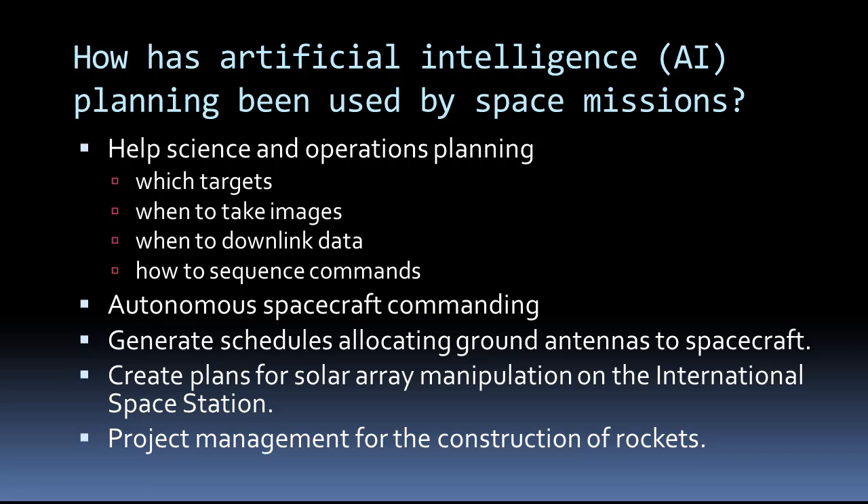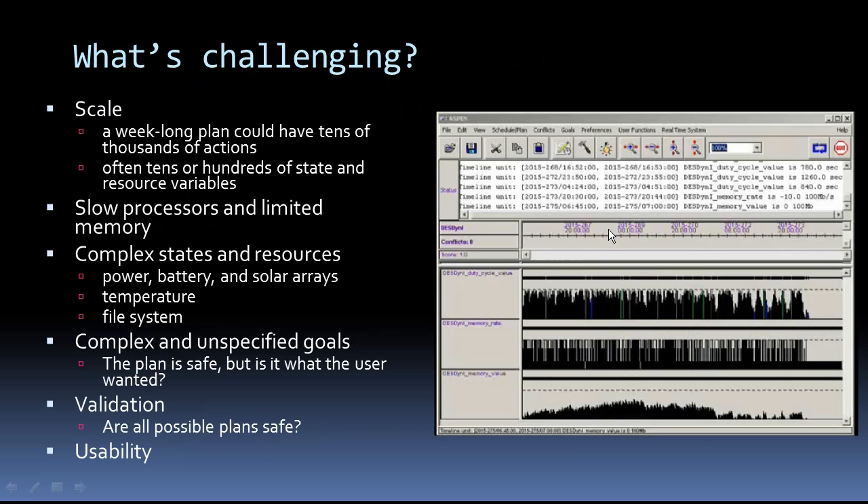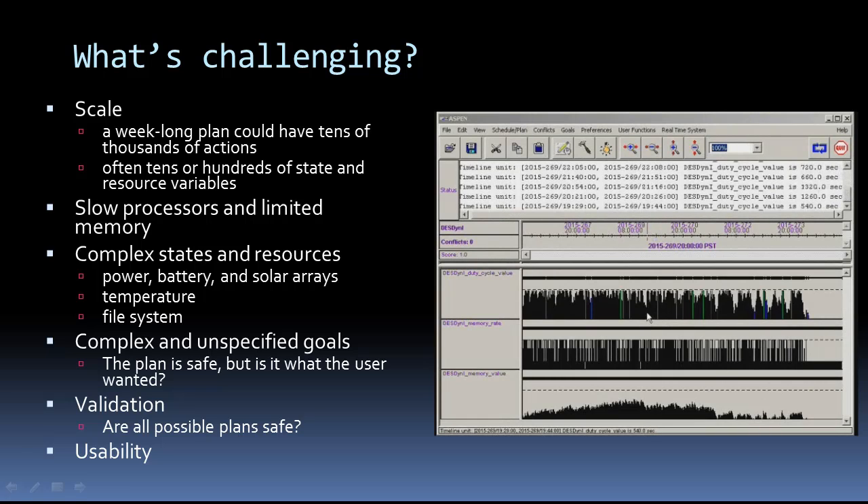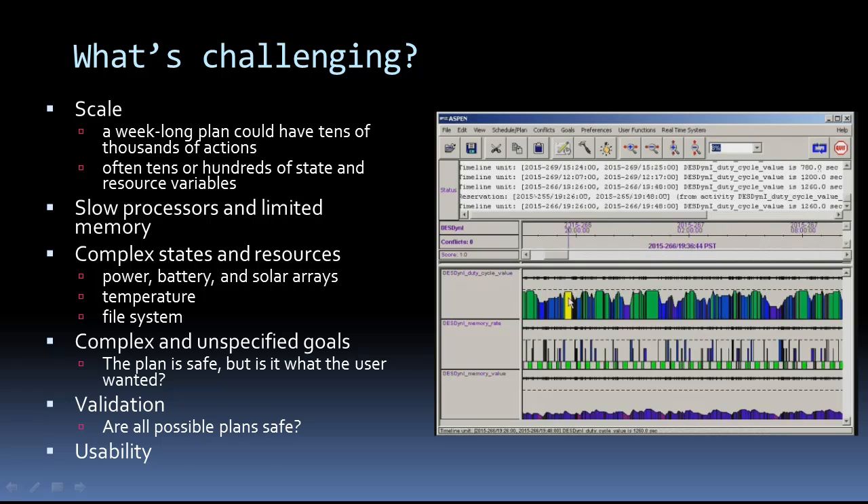Planning has been used to figure out how to manipulate solar arrays for the International Space Station. It's even been used for project management for the construction of rockets. So what's challenging about space applications? The scale is one of them. You could have a schedule with tens of thousands of activities, tens of hundreds of state and resource variables. And modeling those states and resources can be complex, too.